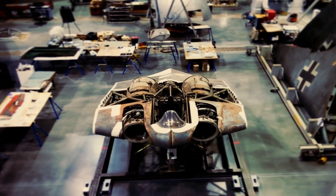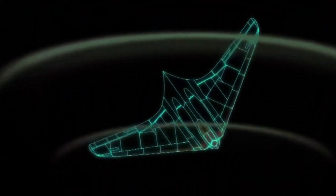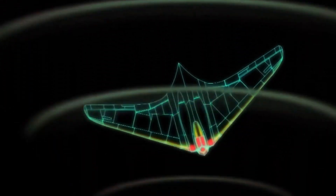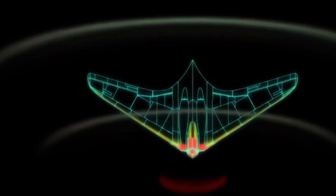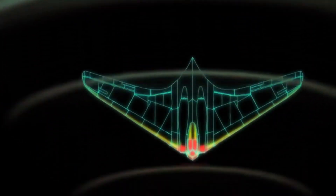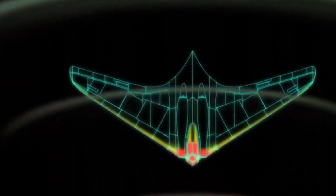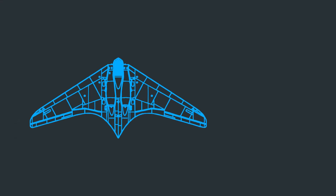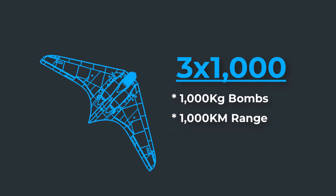It was 1943. The Luftwaffe needed a miracle — a machine that could slip through enemy defenses undetected, strike hard, and vanish like a ghost. Hermann Göring, the head of the Luftwaffe, issued a challenge known as the 3x1000 requirement: a bomber that could carry 1,000 kilograms of bombs, fly 1,000 kilometers, and reach speeds of 1,000 kilometers per hour.